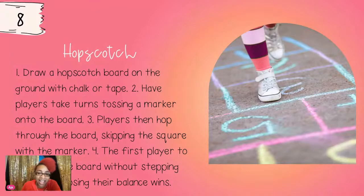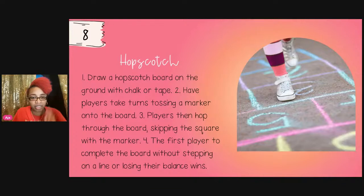Game eight is hopscotch! Draw a hopscotch board on the ground with chalk, or use tape indoors in a hallway or at the front of your classroom. Players take turns tossing a marker onto the board, hopping to it while skipping the square with the marker. The first player to complete the board without stepping on a line or losing their balance wins.